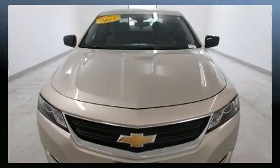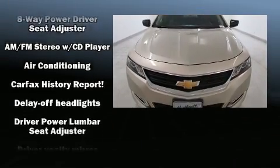Top features include power windows, front and rear reading lights, a tachometer, fully automatic headlights, and one-touch window functionality.